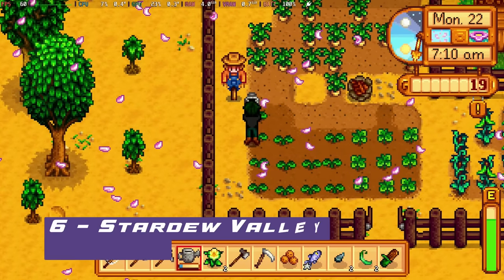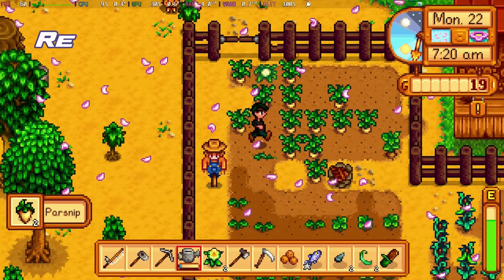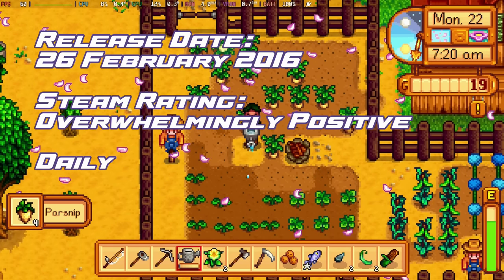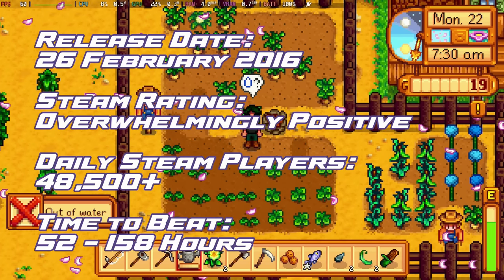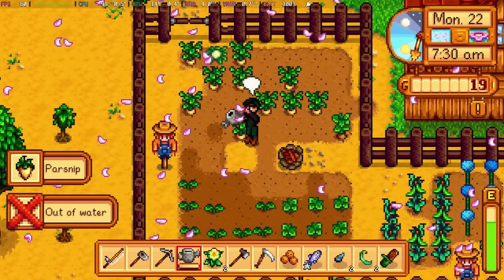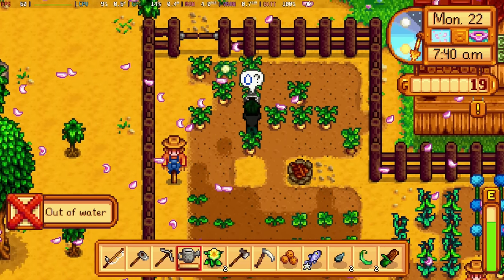At number 6, down two places, is Stardew Valley. This has been in the top games ever since they started the count, and you can see why — perfect 60 frames per second, and if you cap this at 8 watts you're going to get a good 5 to 6 hours gameplay, where you can explore the mysteries beneath Stardew Valley as well as all of its farming fun and town mysteries.